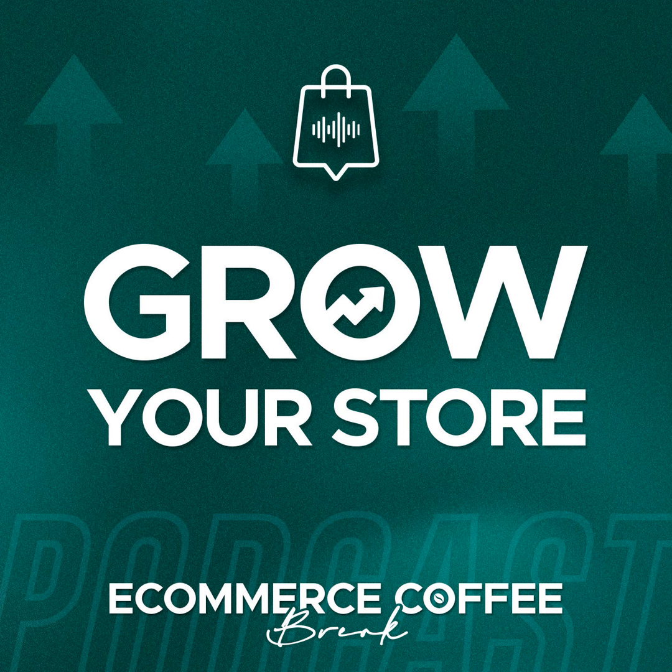Welcome to the e-commerce coffee break. My name is Klaus Lauter and I'm an e-commerce growth advisor and business coach for businesses and brands that are using Shopify's e-commerce platform. And yes, I also like coffee. Each week you're going to get actionable advice, strategies and tips to optimize your online store and e-commerce business. So let's get started.